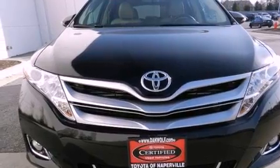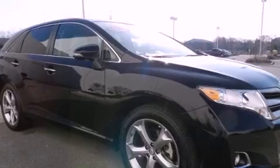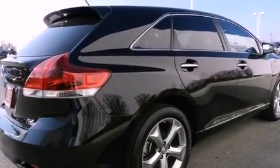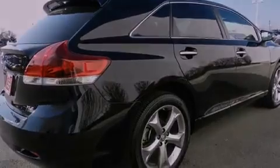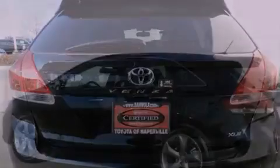Features include the premium package, heated front seats, a navigation system, traction control and stability control systems, a rear-view camera, four-wheel independent suspension, a passenger side vanity mirror, an anti-lock braking system, air conditioning with automatic climate control, and this vehicle has fewer than 15,000 miles on the odometer.